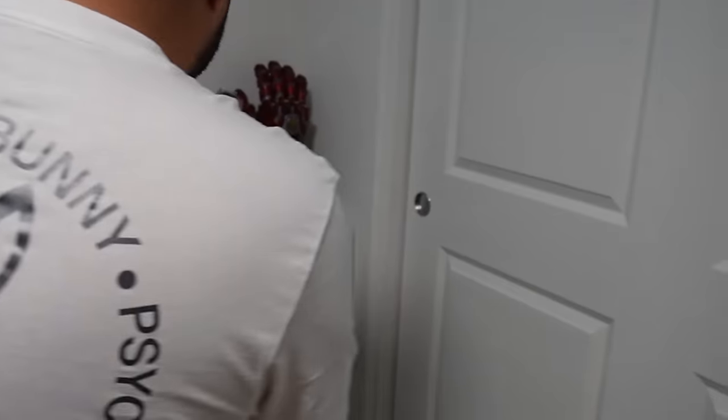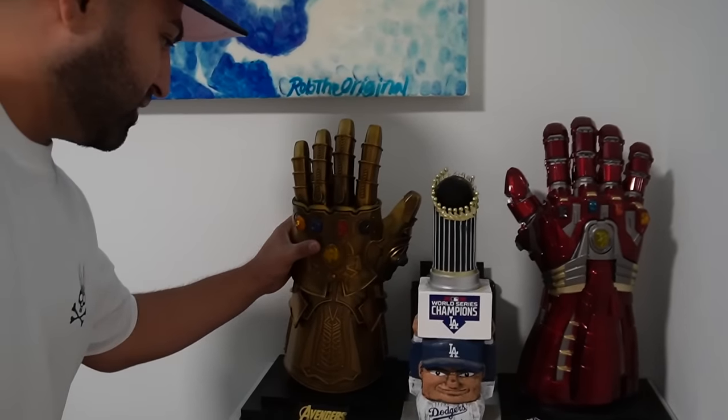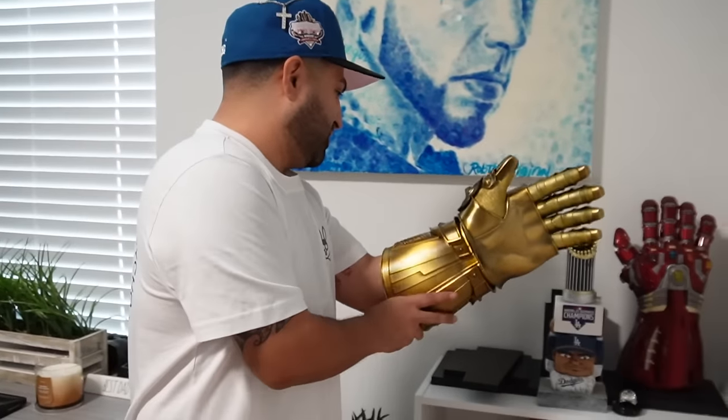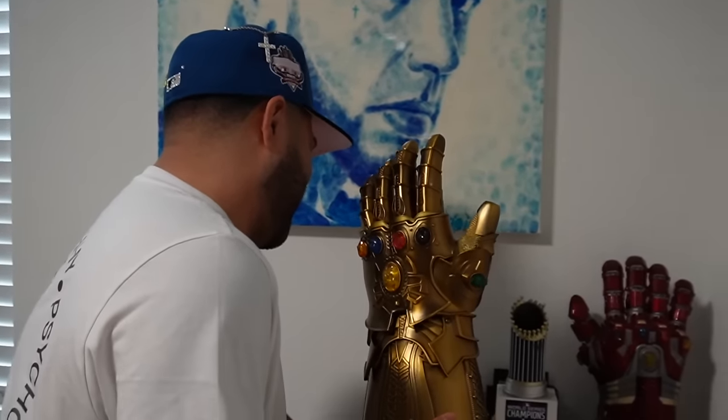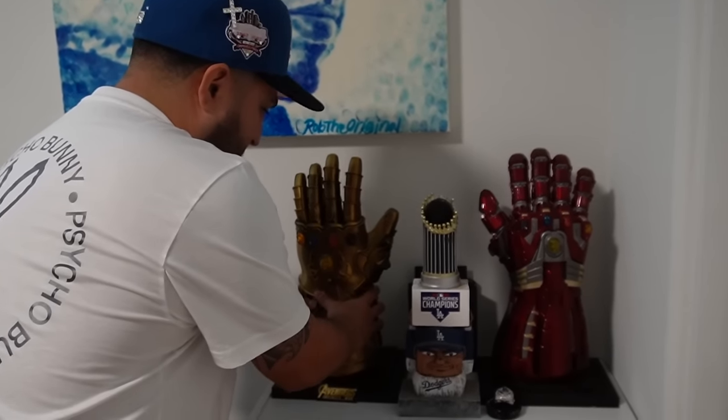He also did this other art piece where he actually burnt the canvas so it looks really striking. And then here are my collectibles — I got the Thanos hand with the infinity stones that actually come off, which is pretty cool. I have no idea where he found it, but when you send a man to the mall, he comes back with stuff like this.